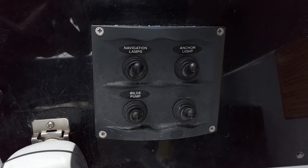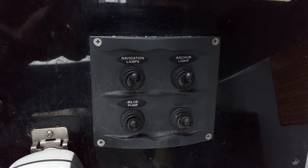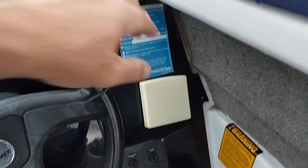It's got an anchor, light, navigation lamps, bilge pump, and a drink bottle.